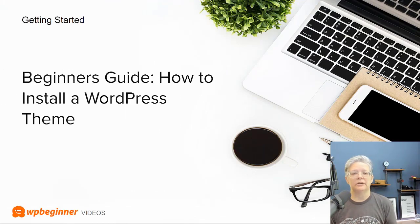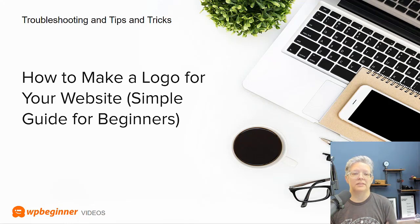We also revamped the beginner's guide on how to install a WordPress theme, and how to make a logo for your website — check both of those tutorials out. With the logo guide, you can create one quickly and very inexpensively, or even for free, so make sure you check out that simple guide for beginners.